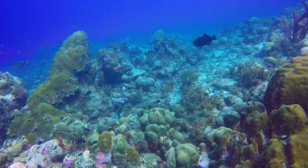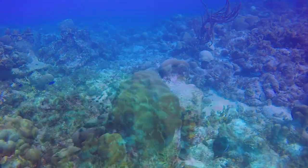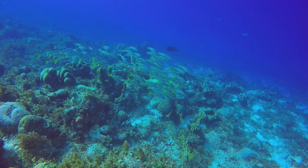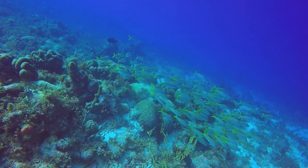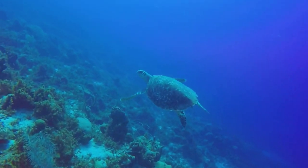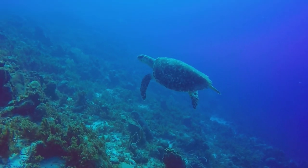We found the reef to the south of the sand channel to be less dense with coral, but we also found considerably more current. Heading back to the sand channel, Doreen and I found this hawksbill turtle.